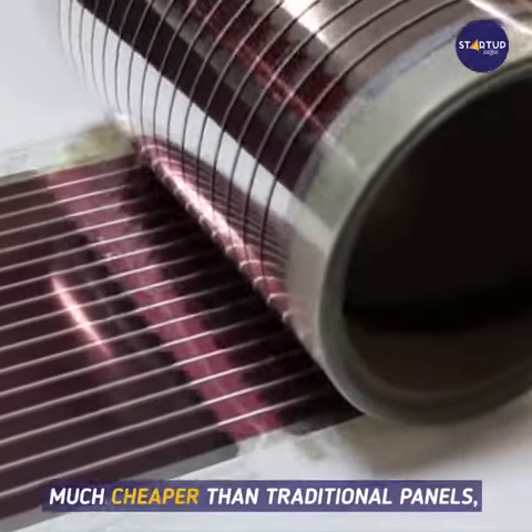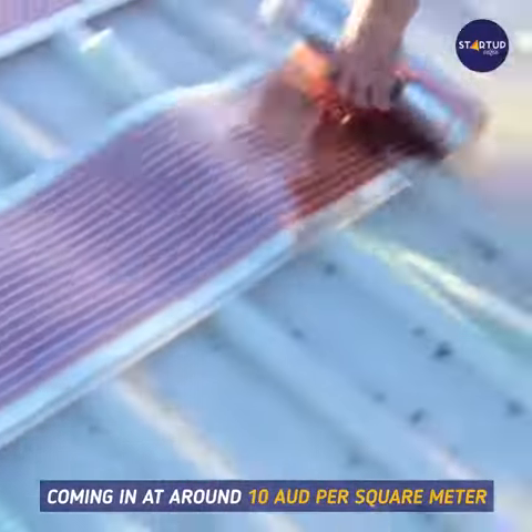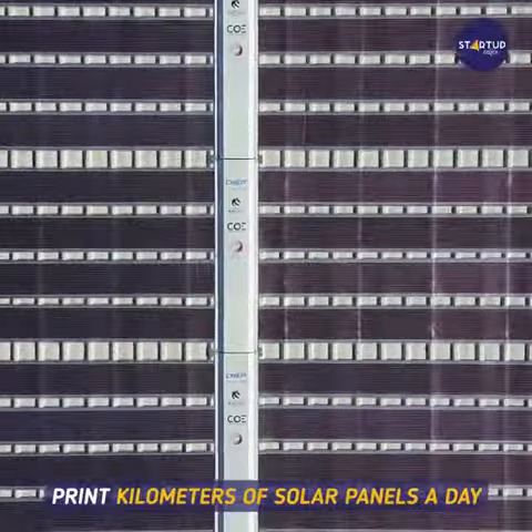The cost of production is also much cheaper than traditional panels, coming in at around AUD 10 per square meter. A full-scale commercial plant could print kilometers of solar panels a day.